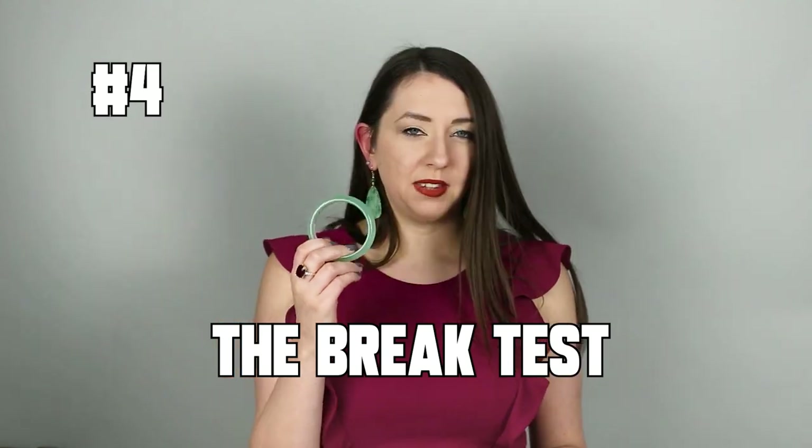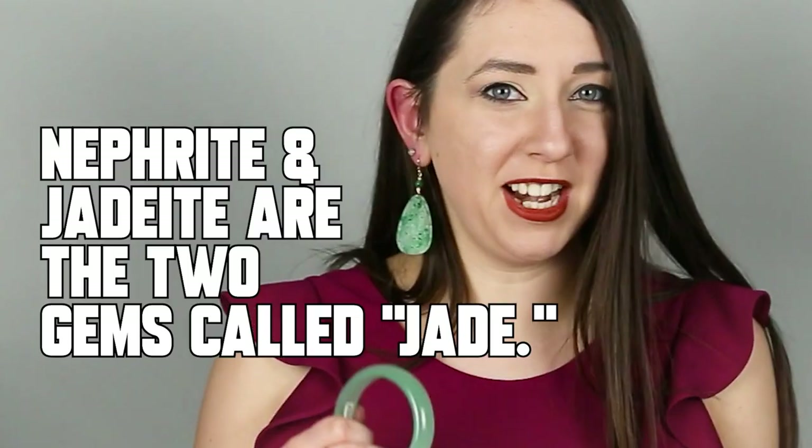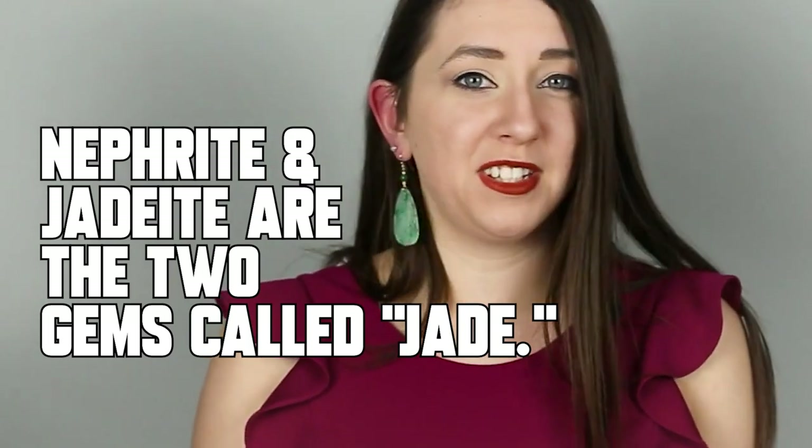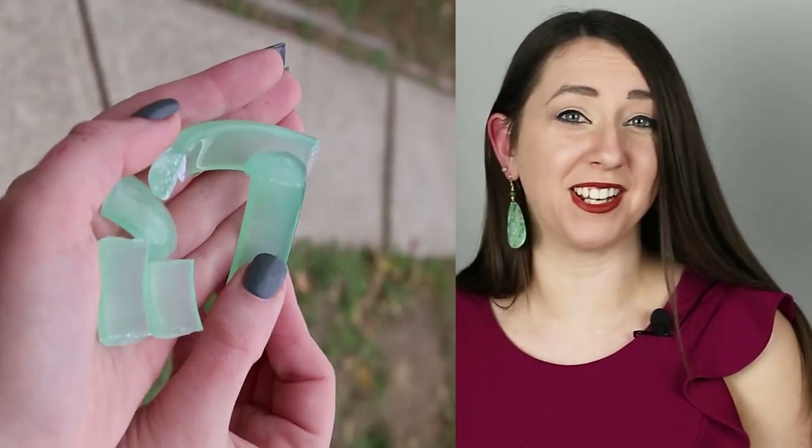The break test: the internet says that if you drop your jade bangle and it breaks, it probably is real jade, and if it doesn't break, it probably isn't. This is incorrect because nephrite and jadeite are two of the toughest gemstones on the planet — meaning they're the hardest to break. I'm going to drop all three bangles in question today just for fun. We have to drop each from the same height onto the same surface, so I'll drop them from chest height onto the sidewalk. The Dentang bangle broke — I'm not surprised at all. Moving on to bangle number two.